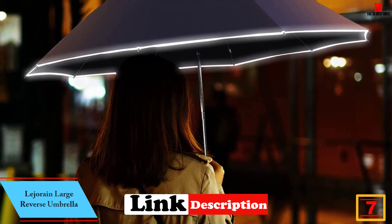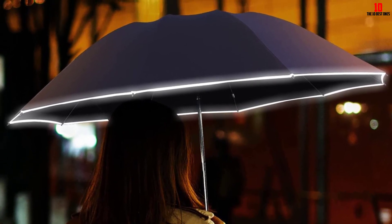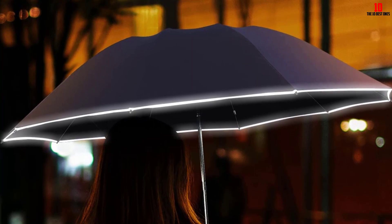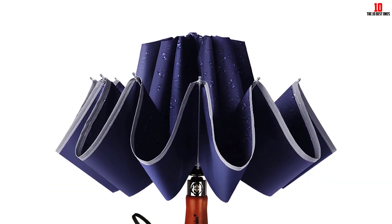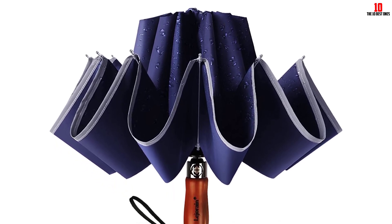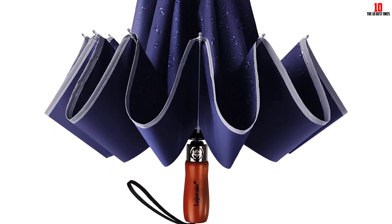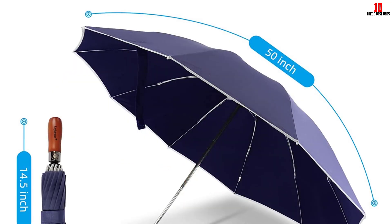At number 7, we have the Legerane large reverse umbrella. Reviewers say this reverse-folding umbrella has similar benefits to the Sharpty inverted umbrella, but the Legerane is much more compact. One five-star reviewer writes: 'I love inverted umbrellas, but my other one is so long and cumbersome. This folds so small that I can take it anywhere.' Another purchaser who also owns an older Legerane likes this updated version too.